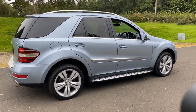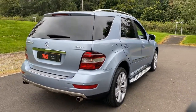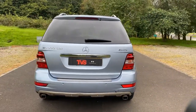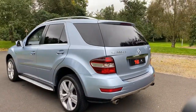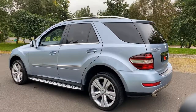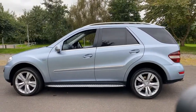This lovely example has covered 105,900 miles and it's had three former keepers in this time. The vehicle has just been serviced by our own workshop for sale, and it is sold with a full 12 months MOT. RAC warranty is included, as is a full 12 months RAC breakdown cover.